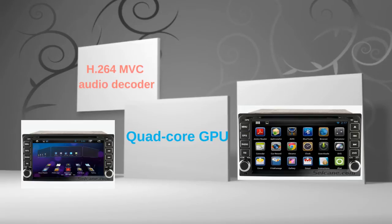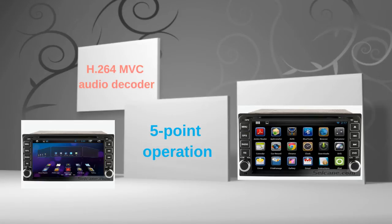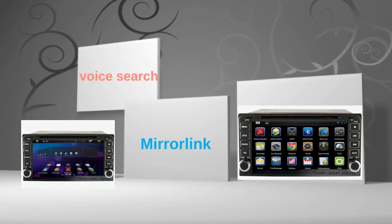The 7-inch touch screen supports 5-point operation for zooming in and out pictures and controlling game character's movement, and so on. You can download apps, use MirrorLink and voice search in it.